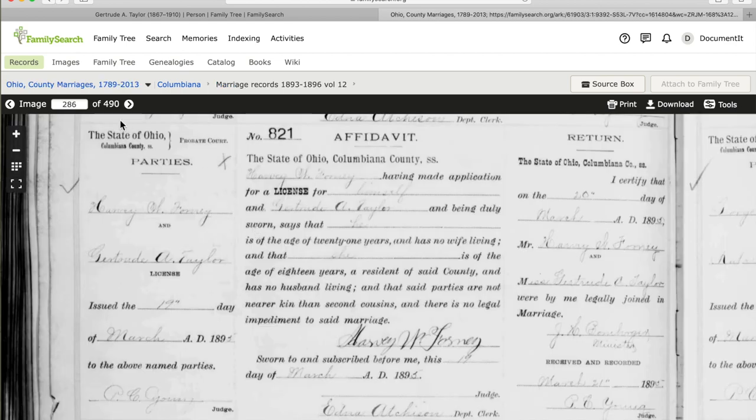Here's our next record — it's in Columbiana County, Ohio again. We have Harvey Forney and Gertrude A. Taylor applying for a marriage license. Harvey was sworn and said that she, Gertrude, is over the age of 18. And here is the marriage return saying that on the 20th of March 1895, Harvey and Gertrude were married. The location, name, age, and dates all align with other records we've been seeing.